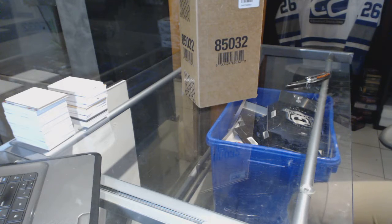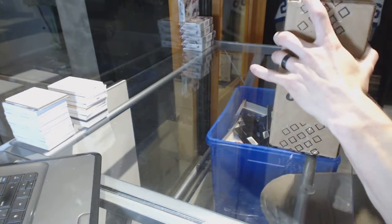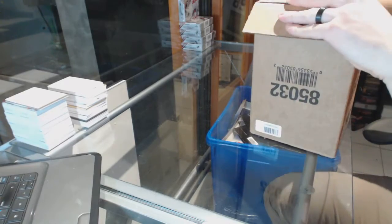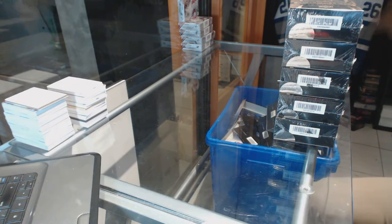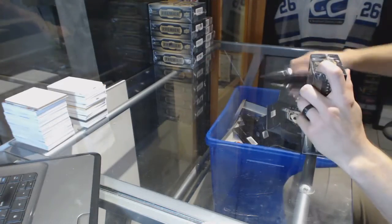Here we go CNC group rig number 64, 68. Upper Deck Premier 5 box case brick. All right, box one.